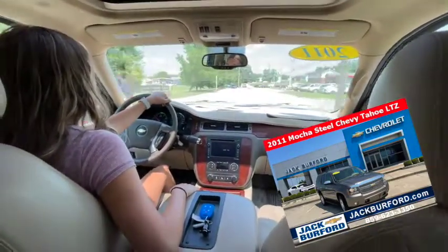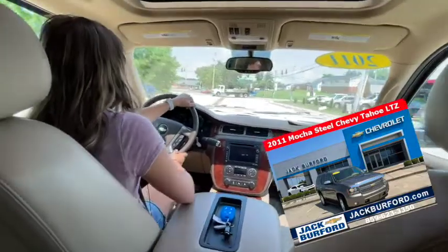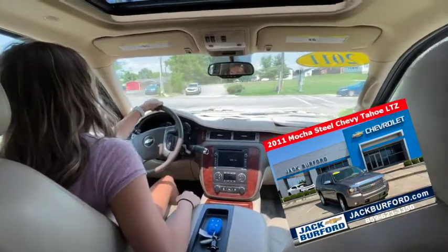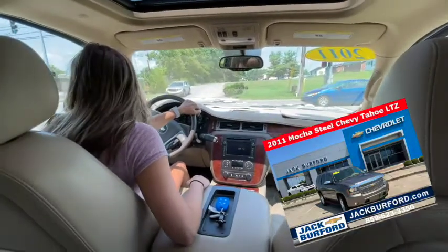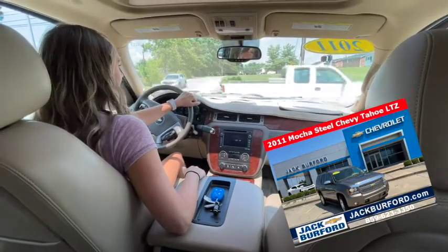Tinted windows too, super tinted. Check us out at jackbruffer.com or come in for your free test drive. This makes somebody a good back road camping SUV, wouldn't it?